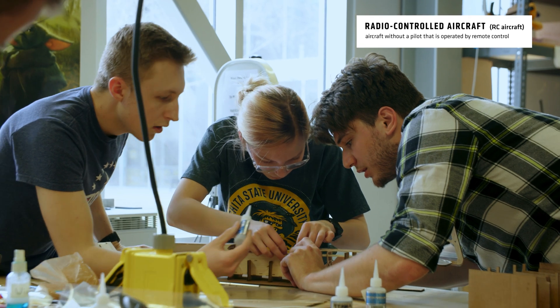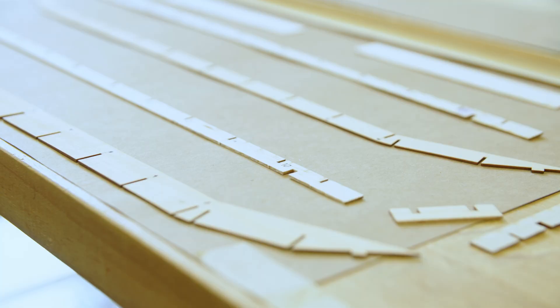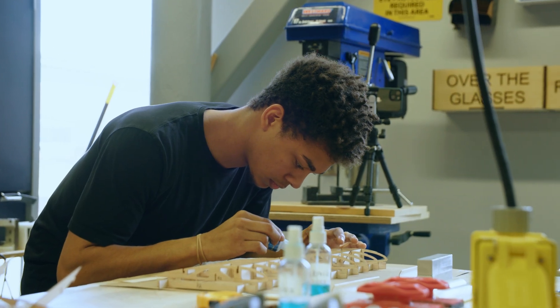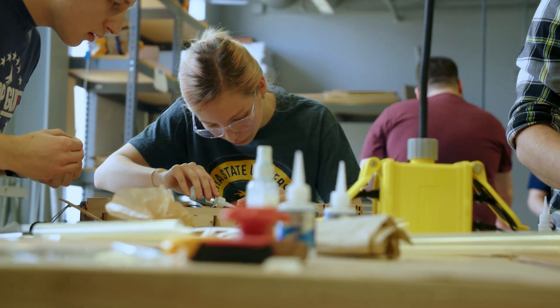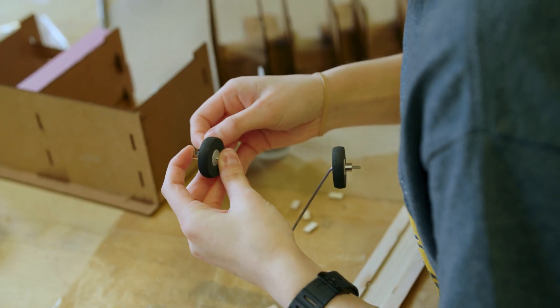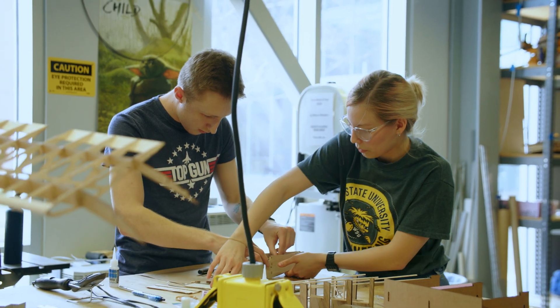My team has to build this aircraft in a certain amount of time, and that time goes towards our score. Our team focused a lot on ease of manufacturing. We found that was going to put us ahead of all of the other teams if we pushed for a really low assembly time and a really low weight.